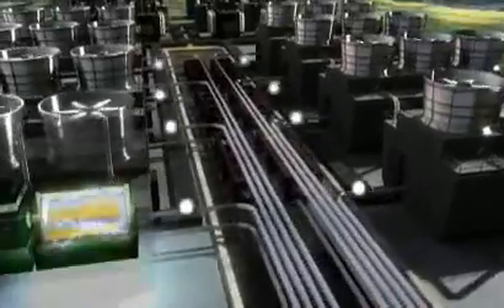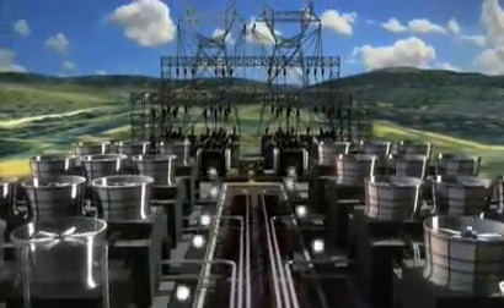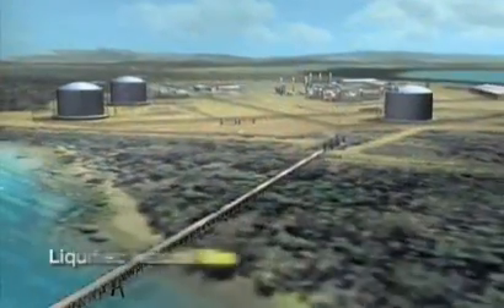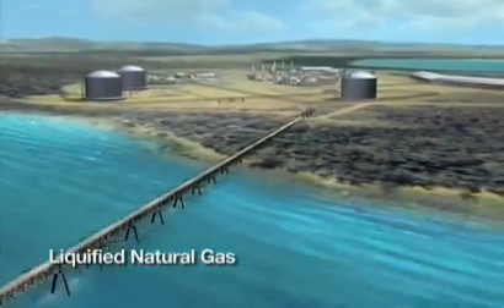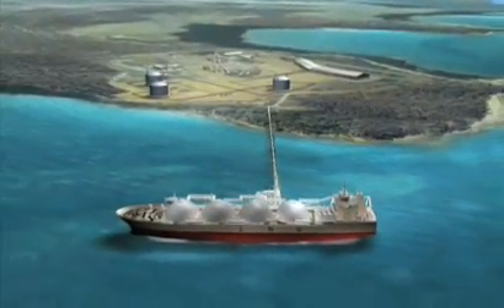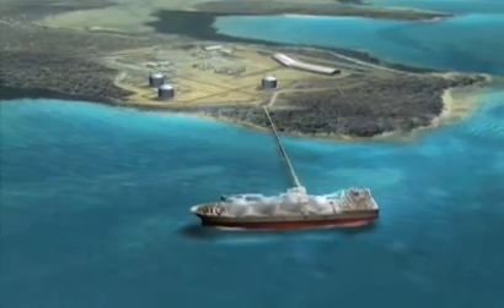Two petajoules of gas produces enough electricity to power 10,000 homes. To help supply world energy demand, the gas can also be piped to a liquefied natural gas plant, where it is exported all around the world.